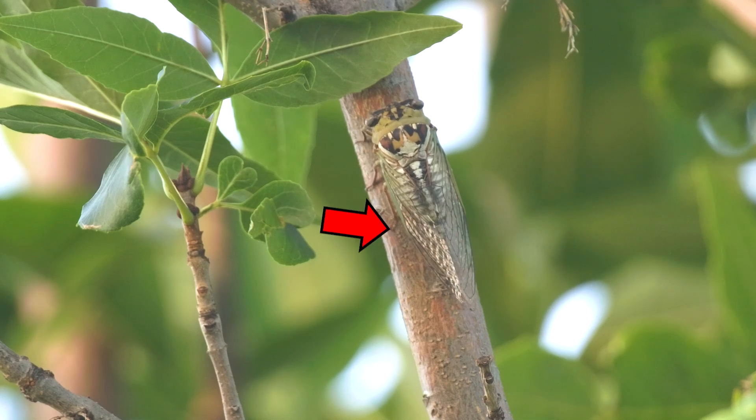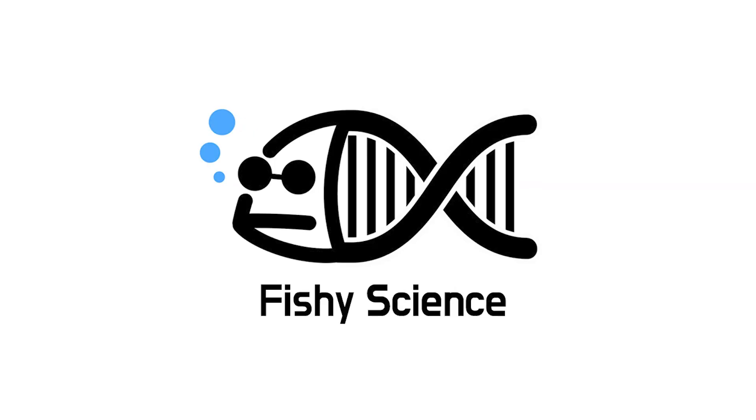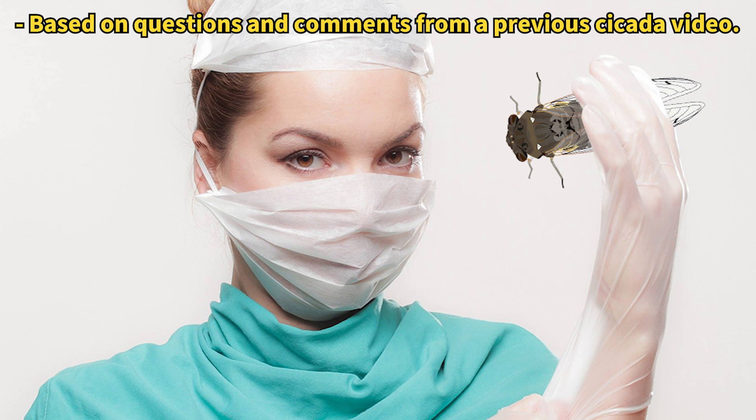Take a closer look at the tip of this cicada. Today, I'll share some fascinating facts about cicadas.